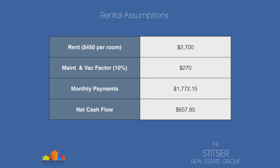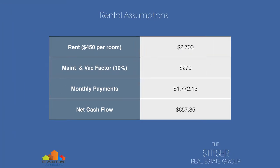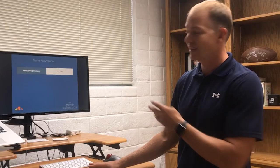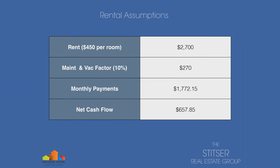Now, let's look at it from the perspective of the rent. I knocked it all the way down to $450 — not even $500, $450. So we're going to undercut these apartment complexes by $240 per room, and you can stack kids in there if someone wanted to. The total rent on this house would be $2,700. Again, we're really undercutting the market for rents here. Maintenance and vacancy factor: 10%, so you subtract $270 from your $2,700 rent. Then you subtract your monthly payment for principal, interest, taxes and insurance — $1,772. And then you have a net cash flow of $657.85.